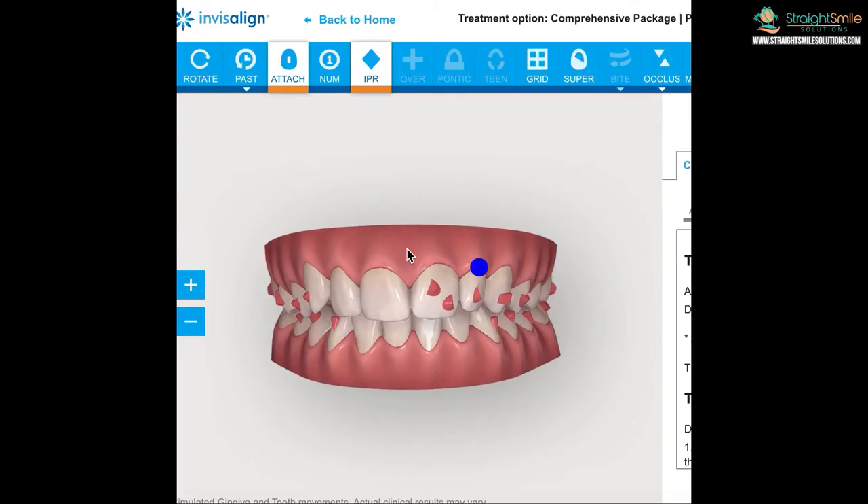Hey, it's Dr. Amanda with Straight Smile Solutions. Today I want to talk about an error that happens in Invisalign when you don't take good pictures, scans, or impressions. It's super important to submit perfect records so they can do a perfect setup. If you do a sloppy job submitting your records, you're going to get a sloppy setup. So let's start at the beginning: how to double-check your work. Log into your case and go to the occlusion button up here — show occlusal contacts.